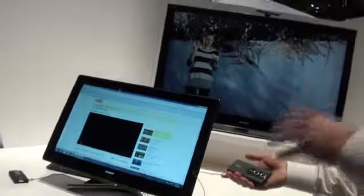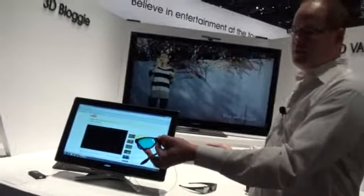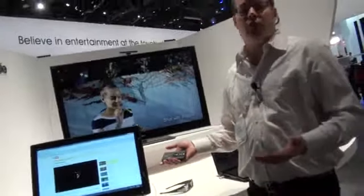Just like you would with any other camcorder or Bloggy. But what's really great is you can upload this to YouTube and share with the world and your friends. On YouTube, a lot of the videos in 3D, you can use the anaglyph glasses, and you're able to share and watch in 3D.